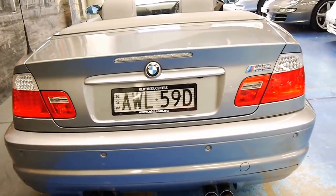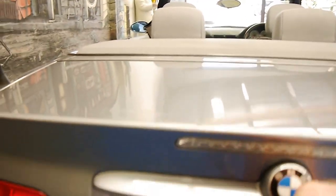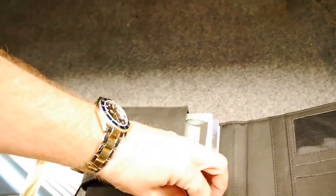It looks like it's even got the original plates on it. The logbook's excellent — every book is here, there's about 10 different books. There's a spare key as well, which is great. It looks like a one-owner car from new.